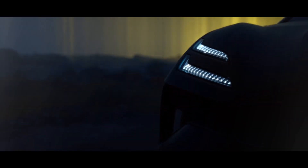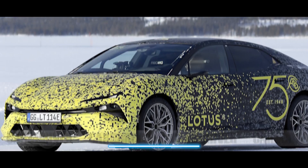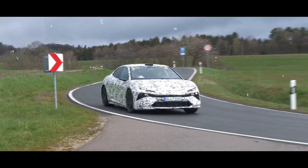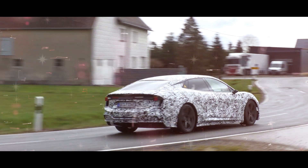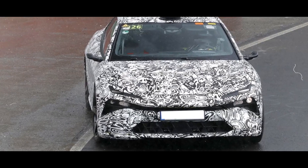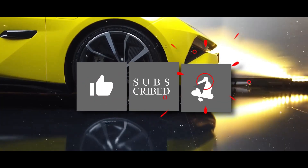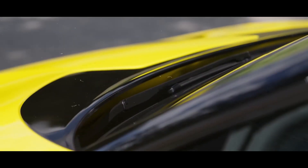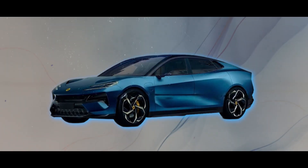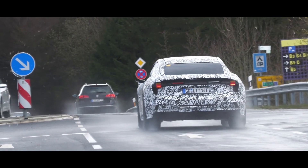And there you have it, car enthusiasts. The Lotus Type 133 electric sedan is gearing up to reshape the roads, and we've only scratched the surface of its potential. Are you ready to witness the fusion of luxury, performance, and innovation? Smash that like button if you're eager to see it in action, share this video with fellow car aficionados, and subscribe to our channel so you're always in the loop. Stay tuned and stay electrified.